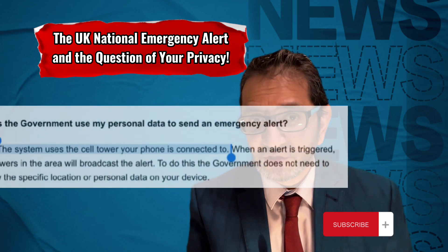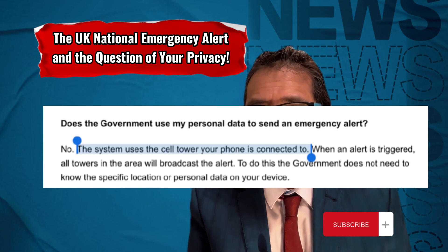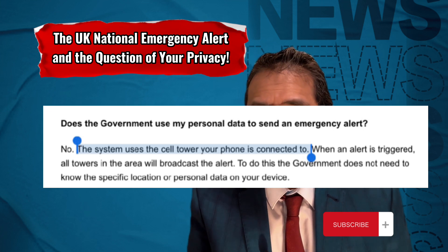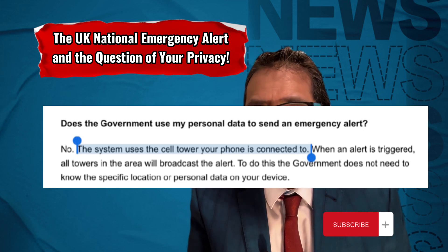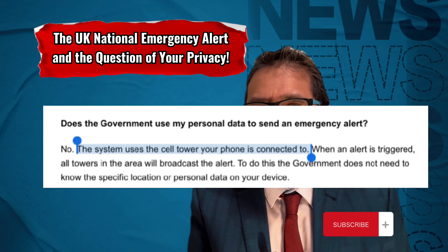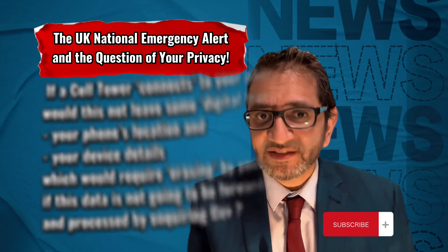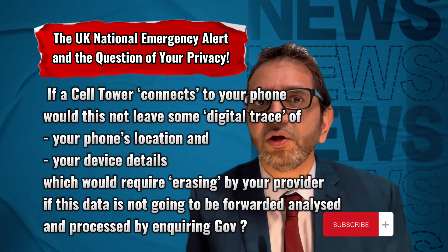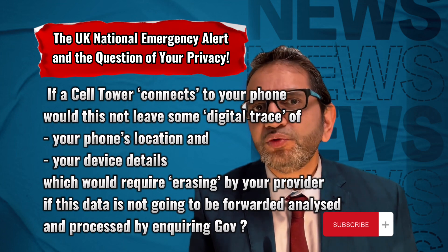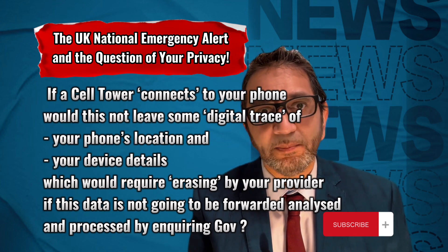And to allay any privacy concerns, the UK government's FAQ asks: does the government use my personal data to send an emergency alert? The answer given is no. The system uses the cell towers your phone is connected to. When an alert is triggered, all towers in the area will broadcast the alert, and to do this the government does not need to know the specific location or personal data on your device. But is this answer correct? If a cell tower connects to your phone, would this not leave some digital trace of your phone's location and your device's details, which would require erasing by your provider if this data is not going to be forwarded, analysed and processed by an inquiring government?